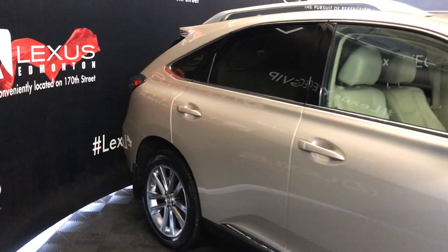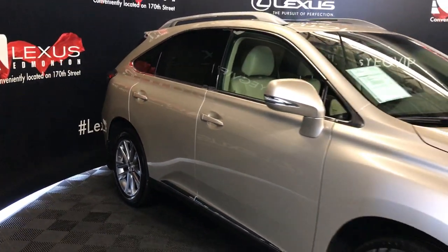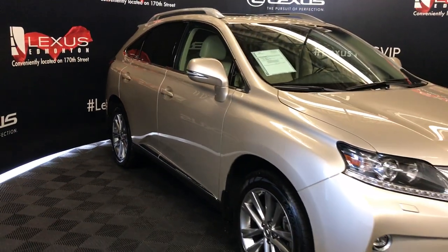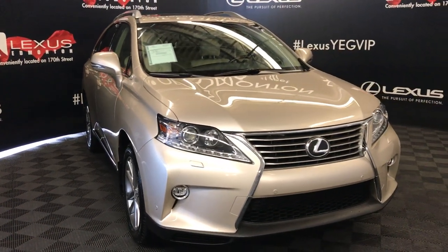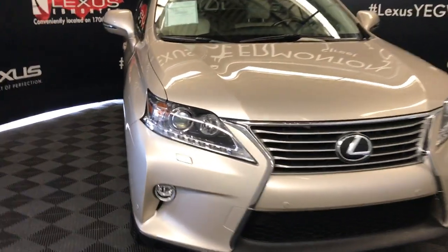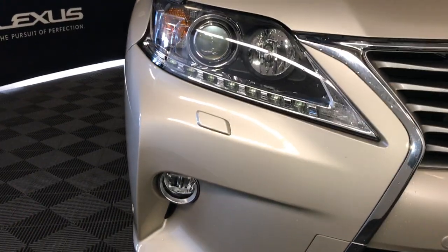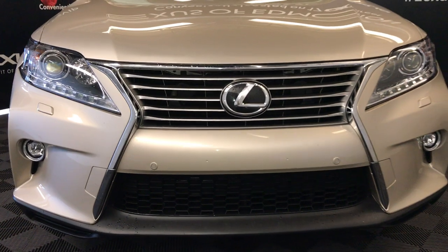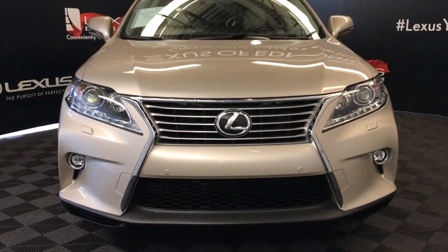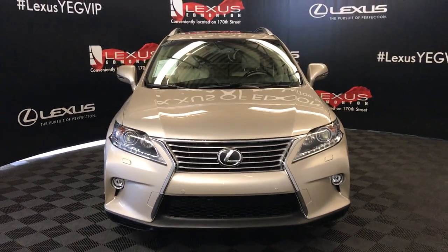Integrated turn signal lights under the side mirrors — auto-dimming and power folding. Windshield de-icer. Auto-leveling headlamp system. Xenon headlamps with headlamp washers. LED daytime running strip lights. Fog lights. Clearance sensors. Engine block heater. And so much more — come on down to Lexus of Edmonton and check out all of our pre-owned inventory.